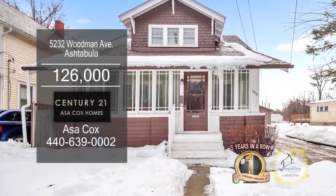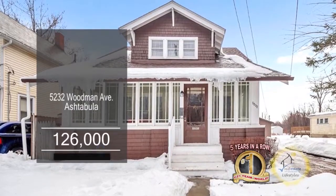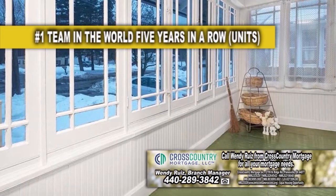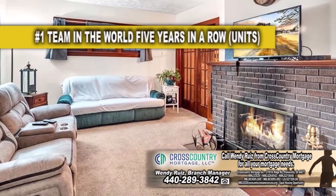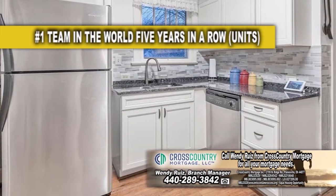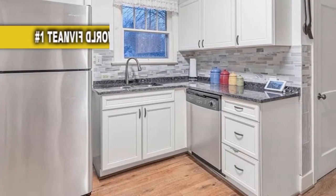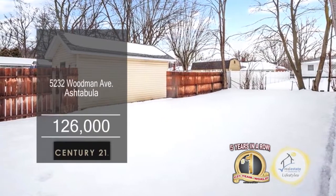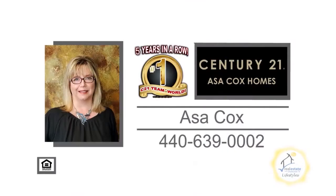This home in Ashtabula features three bedrooms and one and a half baths. The front porch flows with light and is great for year-round use. The large living room has a fireplace for those chilly evenings. The updated kitchen offers a walk-in pantry and stainless steel appliances. Outside you'll find a partially fenced backyard and a huge garage. For a private showing, contact the number one Century 21 team in the world, Asa Cox Homes.